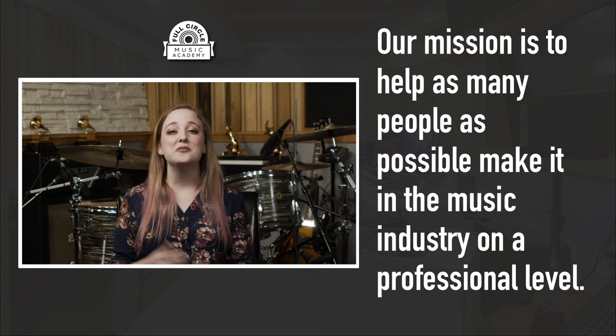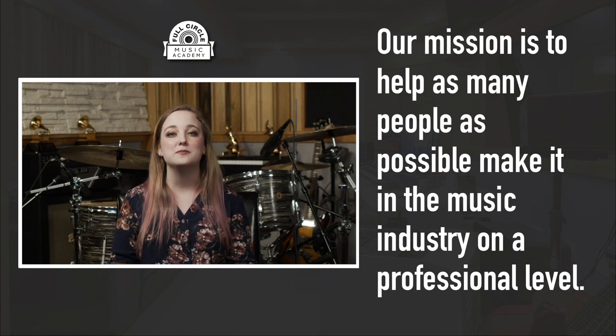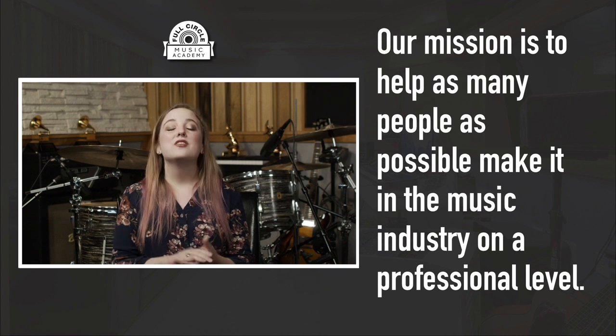If this video was helpful to you, it would be helpful to us if you would like it below. If you haven't already subscribed to our channel, go ahead and do that so you can get updated on our next music industry questions videos.